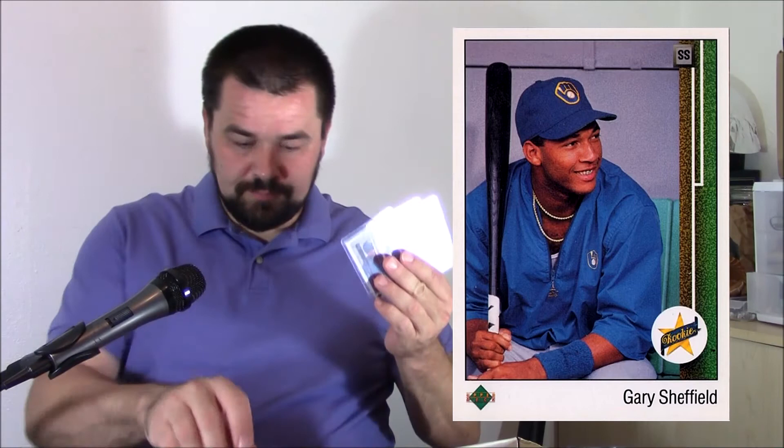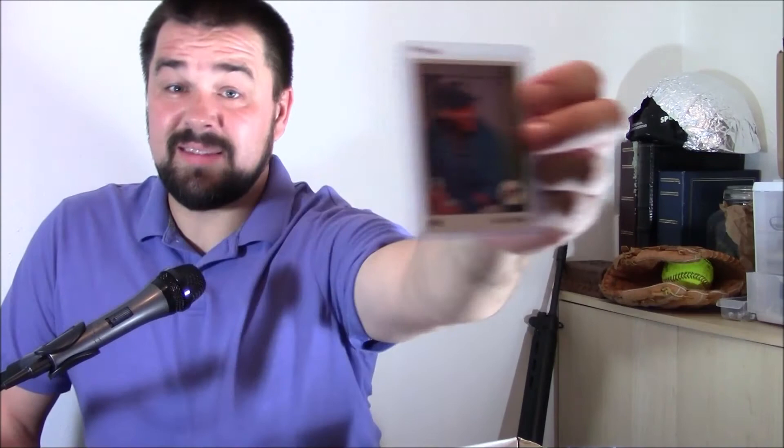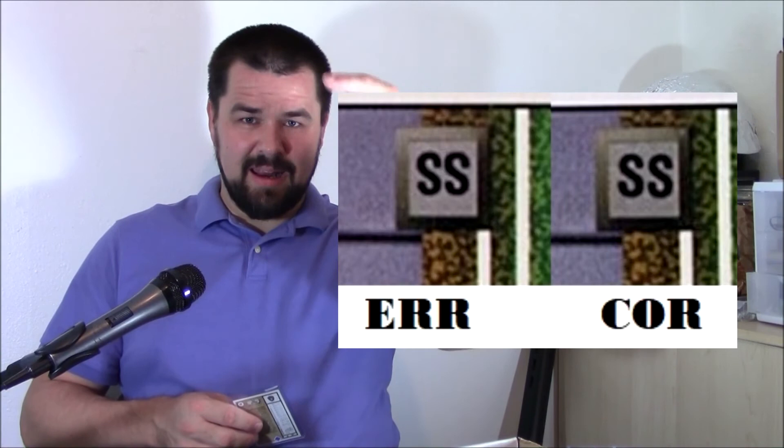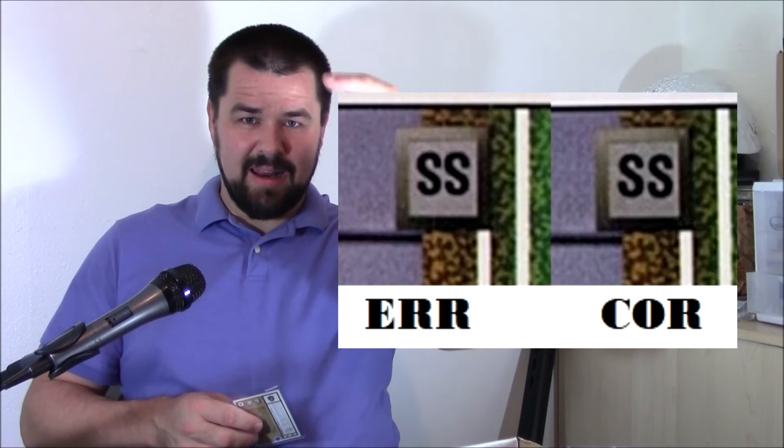I've got some Gary Sheffield cards here — rookie cards from '89, and I think they're worth about five dollars a piece. This one is kind of bizarre: if you look at the top corner it says 'SS' for shortstop, but the error is that they inverted the SS — made it upside down. It's really hard to tell the difference; think about an S in your head — how can you tell if an S is upside down? In this case the top of the S is a little bit smaller than the bottom. Look at the scan on screen and you can compare. It's a kind of cool little error, though still only worth about five bucks.